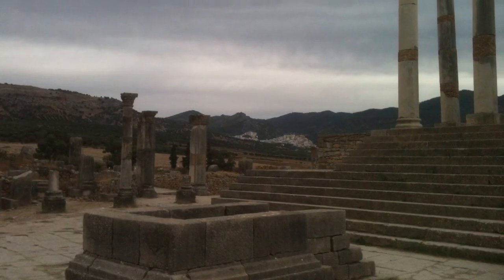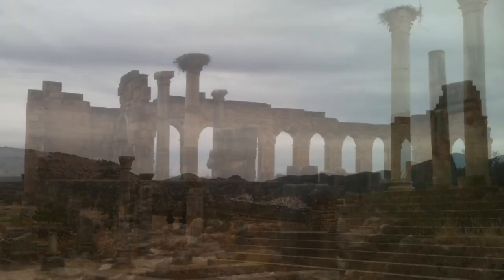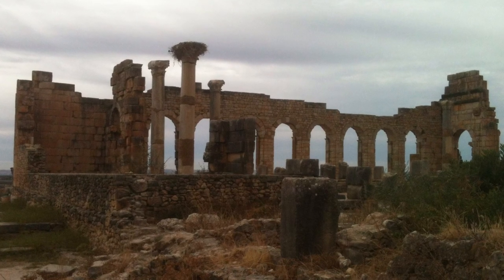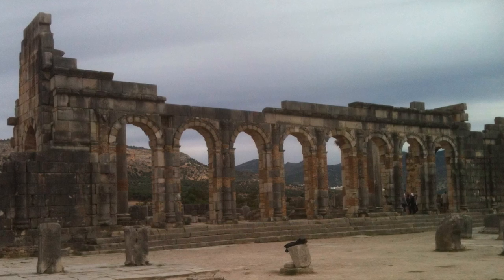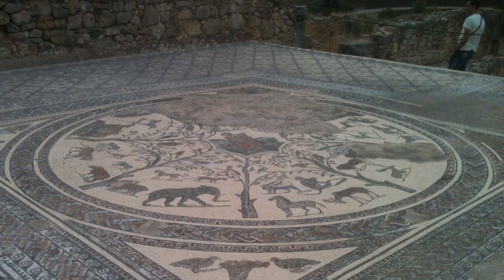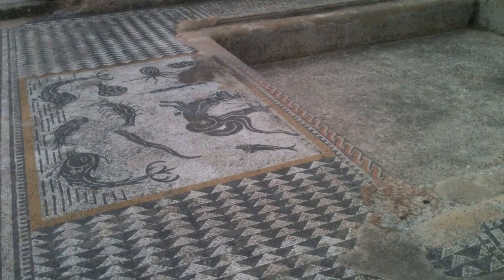Heading south the next day I came across Volubilis, an astonishing ruined Roman town in remarkably well-preserved condition. A new roof on this one and you could move right back in. The numerous mosaics depicting scenes of African animals and fabulous sea creatures displayed phenomenal craftsmanship.